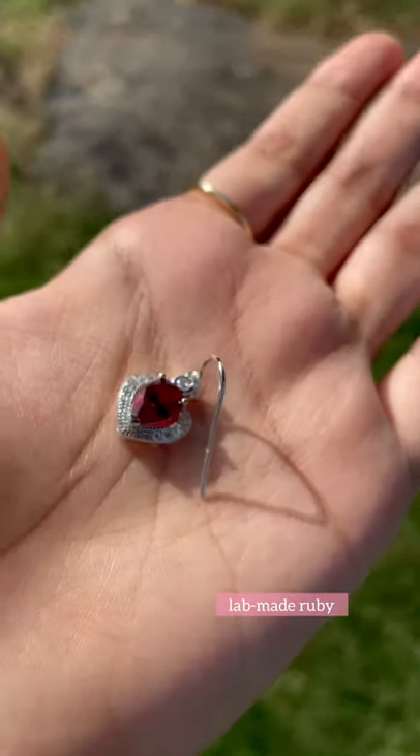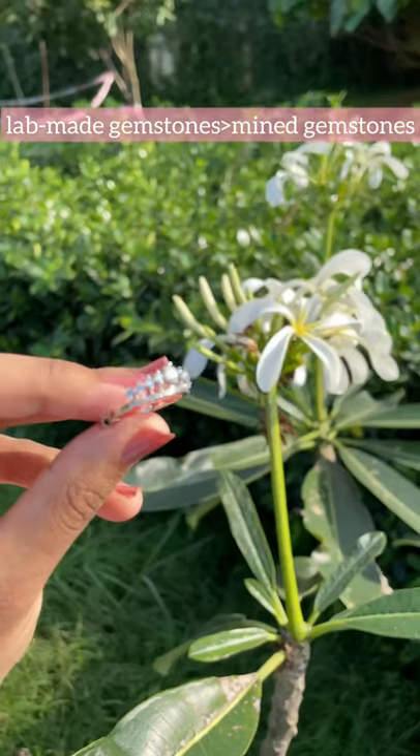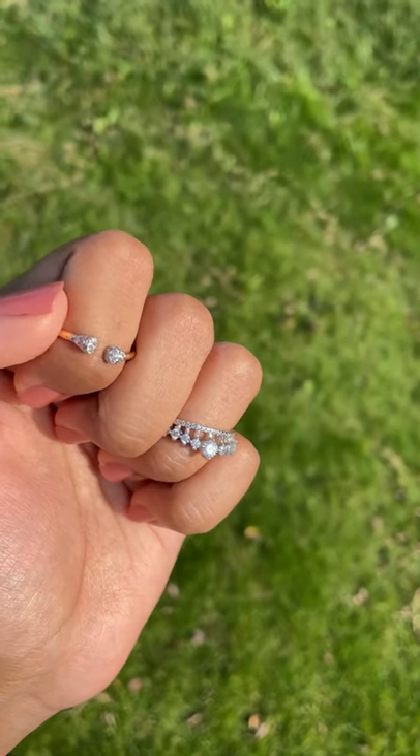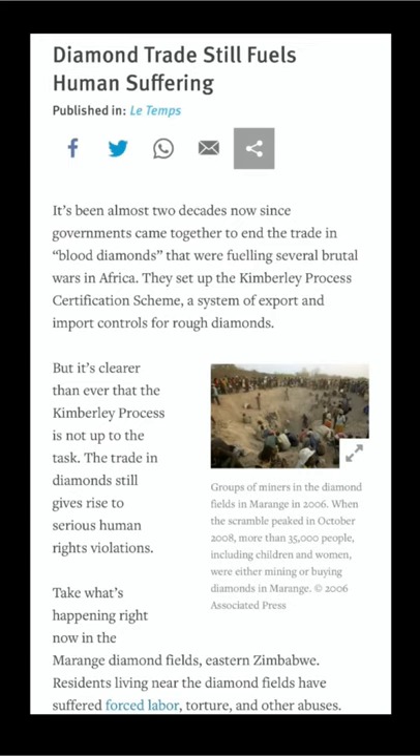When buying fine jewelry, always opt for lab-made gemstones, in case you don't have access to consignment stores. If you opt for mined gemstones, you are just paying a significant amount of extra money towards human exploitation.